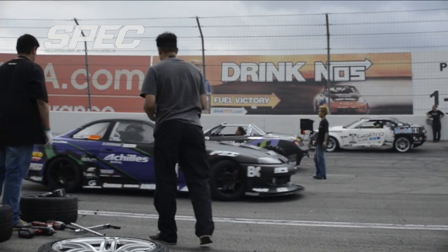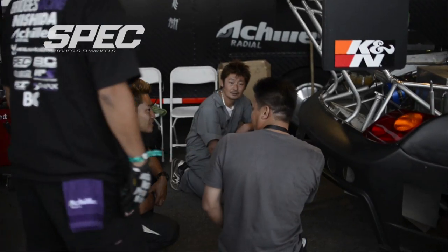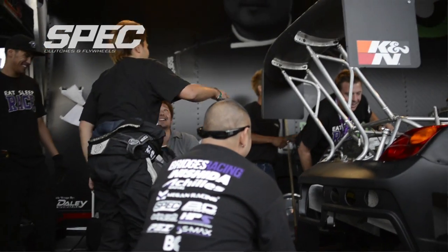It's been a pleasure working with the Bridges Racing team this year as they excel to the Formula Drift Championship in 2012. This year we're fortunate to work with Daigo Saito, and one of the things that Daigo was worried about was putting the power down to the ground.